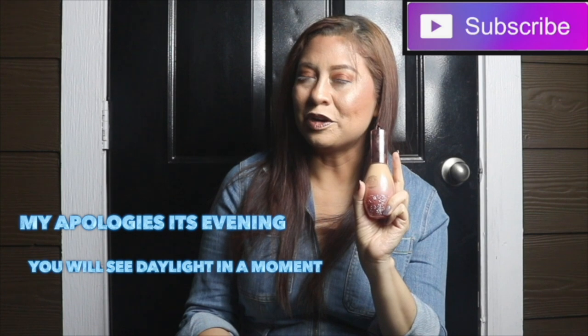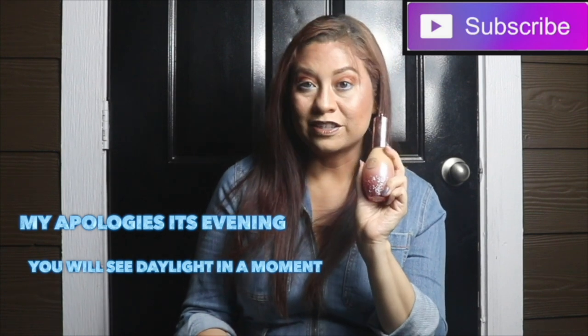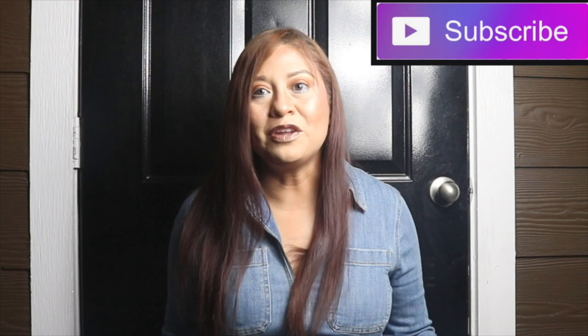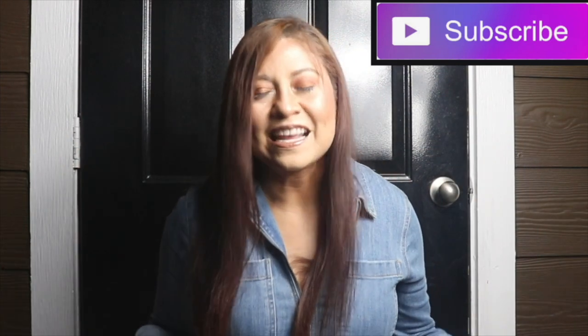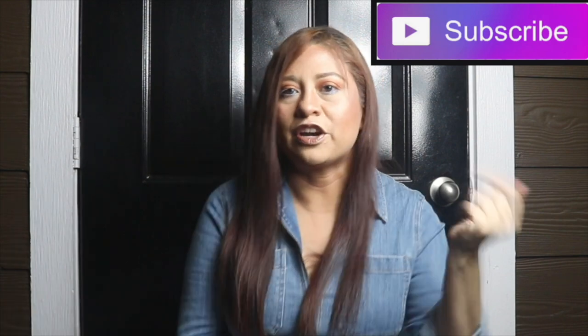Even though it's evening, I promise it will be light in a few seconds. Keep watching, my dears. Good morning, good afternoon, good evening, my dears. And in my case, it is good evening. I filmed late and the next clip is actually earlier — it's just the end of putting on makeup. The point is, I'm going to try to rapid fire it. I tend to ramble, but it's not the time.